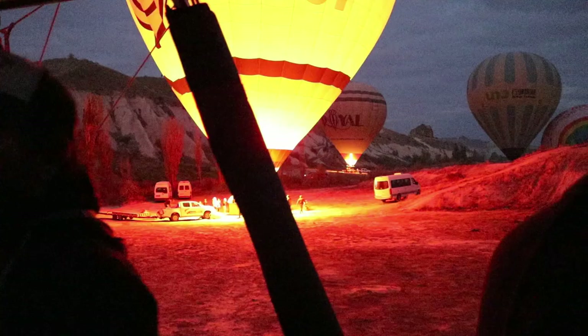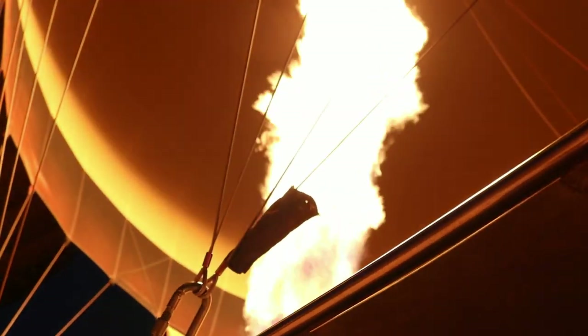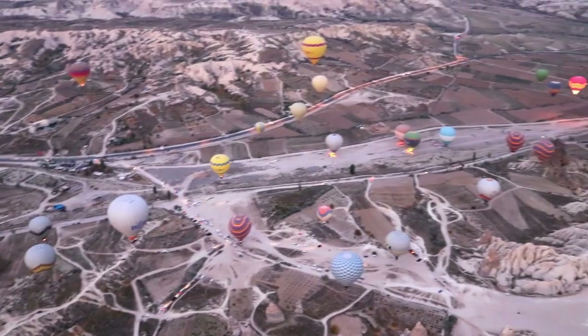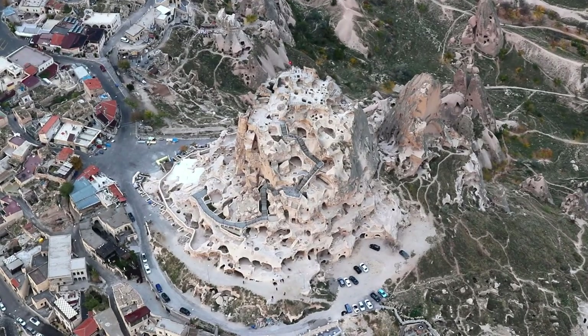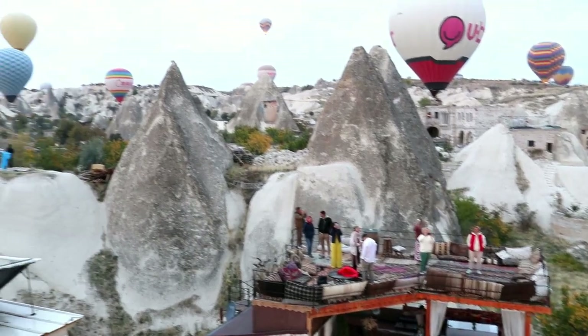One last thing you should absolutely do in Cappadocia is to book a hot air balloon tour for sunrise. They will pick you up with a little shuttle bus and bring you to one of the valleys. It's really interesting to see all of the hot air balloons and how they start to rise up to the sky. What they usually do on this tour is first go really high so you get a fantastic view on the whole landscape and on the different towns in Cappadocia, and then they go super low so you're only flying a few meters away from the hotels in Göreme.